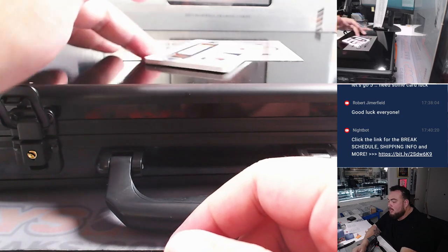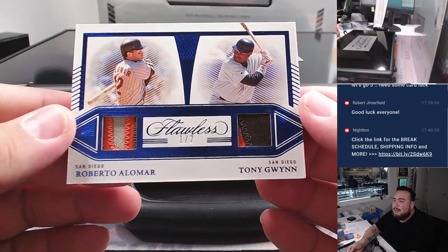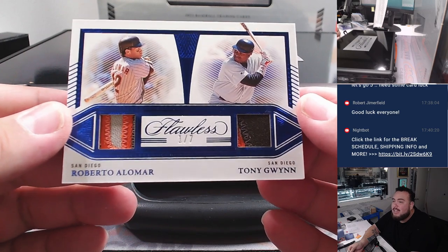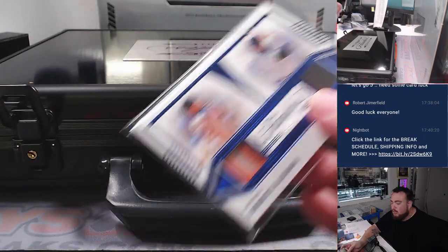Last one in this box is a dual for the San Diego Padres — how about Roberto Alomar and Tony Gwynn, 1 out of 7, that's awesome! Padres going to Robert B, bought straight up.